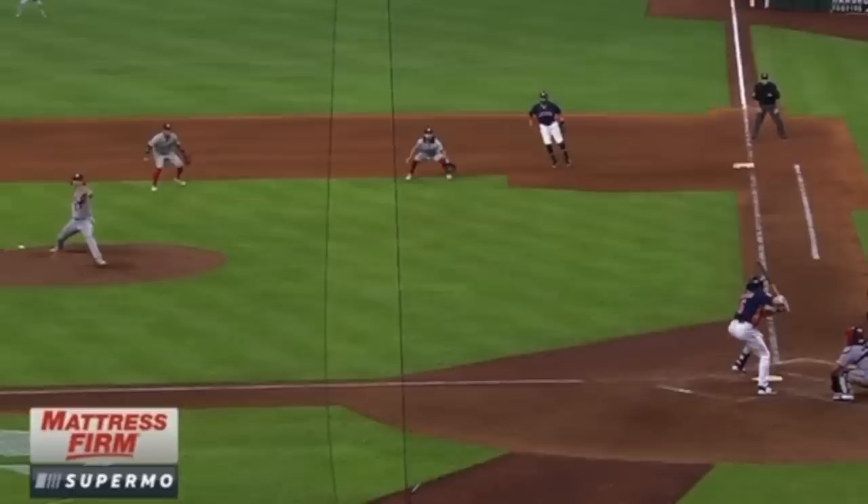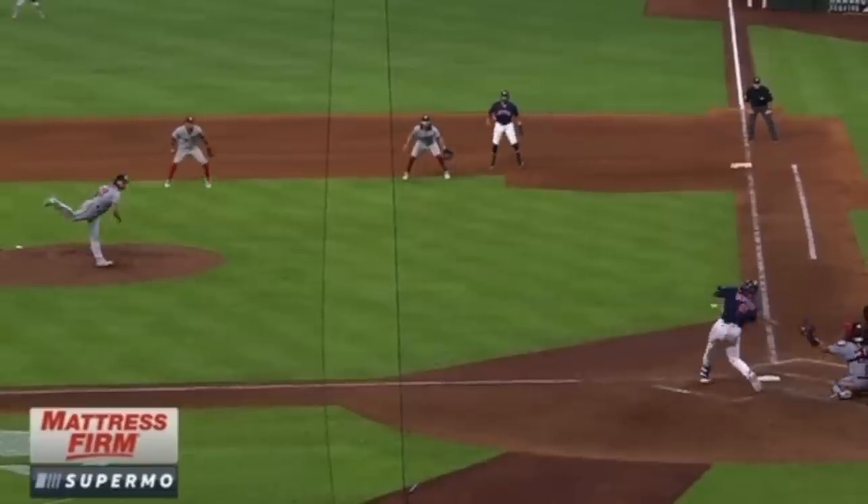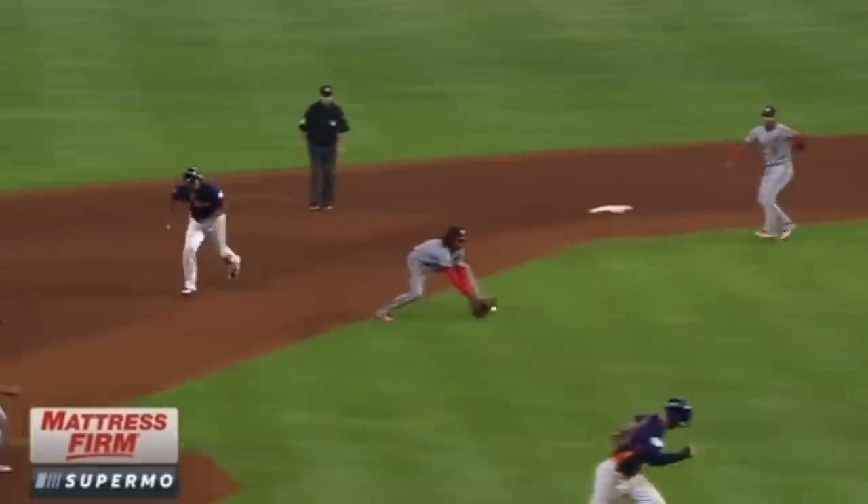The crazy part about this play is it's the exact same play that happened in the 2019 World Series with the same two teams in the same stadium. That time the call also went against Martinez, but that was when Trey Turner was running down the line. Let's look at the play again and talk about the rule.